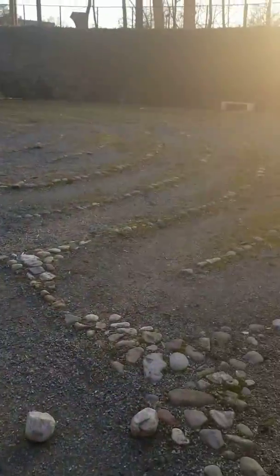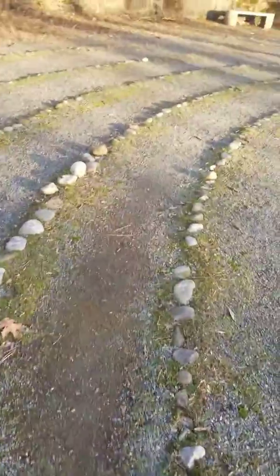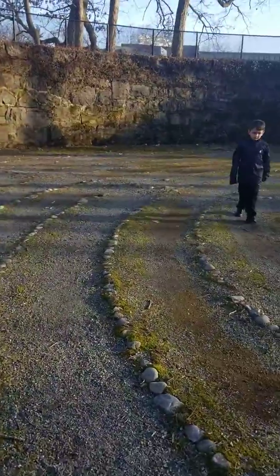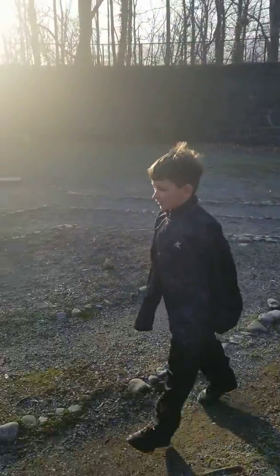I guess you've got to stay in the lines of it. I'm not walking the whole maze, just giving a little walk right now. He's going fast at it.